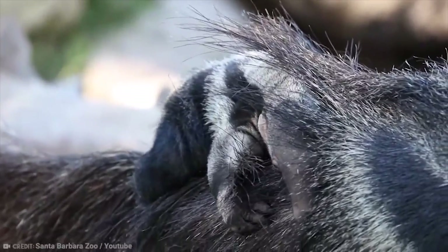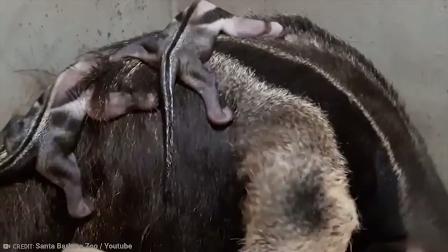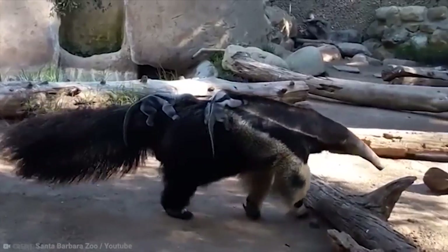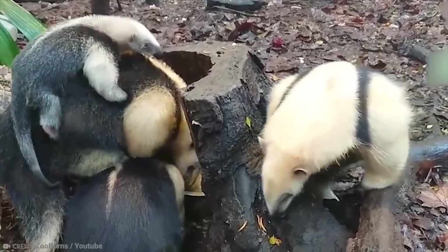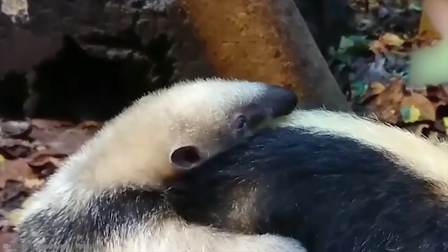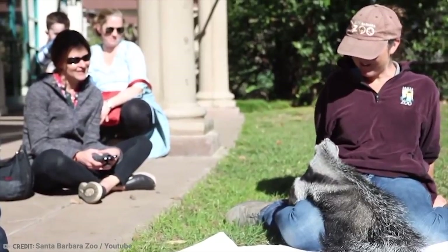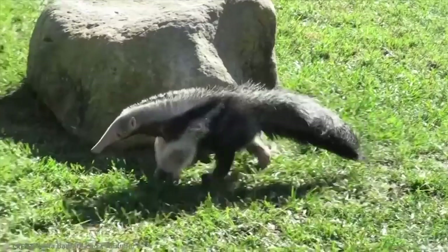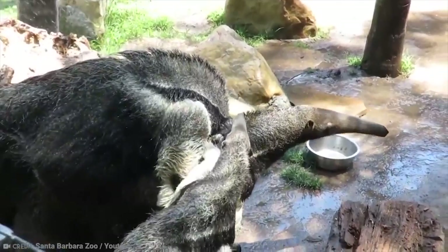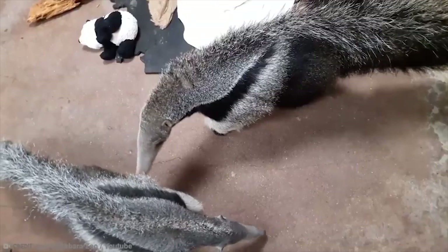The pups, as they are known, have a coat which is very similar to an adult anteater's, which acts as a kind of camouflage when riding on the back of the mother. After around five months, the anteater pup will begin a diet of ant eggs and insectivore pellets. Zoos such as the one at Santa Barbara are working hard at conservation efforts to ensure the survival of the great anteater species, which is under threat in the wild from hunting and habitat destruction.